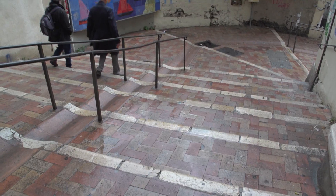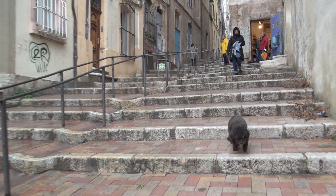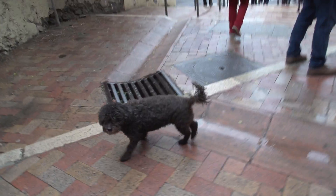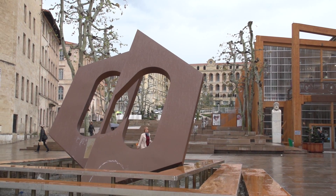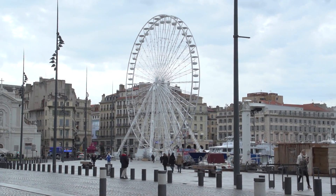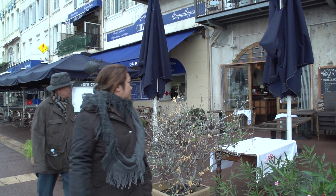Marseille is considered the oldest city in France and perhaps the oldest in all of Western Europe. As far as we know, there is no city in the region with a more ancient history. It is superbly situated on a bay of the Gulf of Lions, backed by limestone hills. You'll soon be walking along the promenade, where there are cafés and restaurants by the harbor — it's really quite a lovely scene.